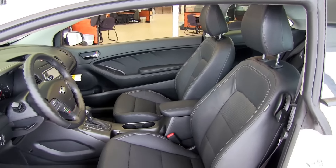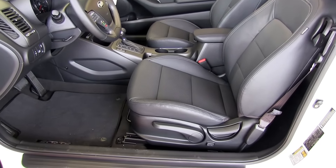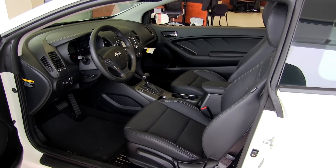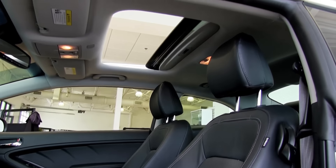Available 10-way power adjustable driver's seat with lumbar support and two memory presets allow you, the driver, to choose the ideal seating position. The Premium Plus Package offers an available open and tilting power sunroof for added air and sunlight.